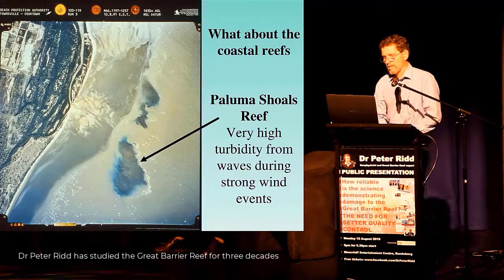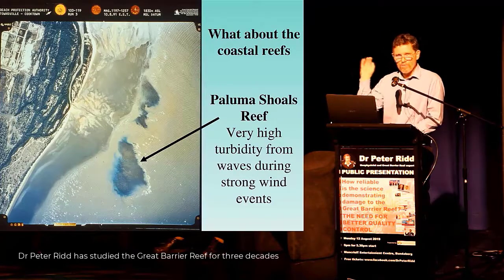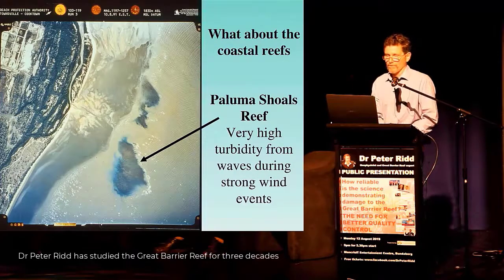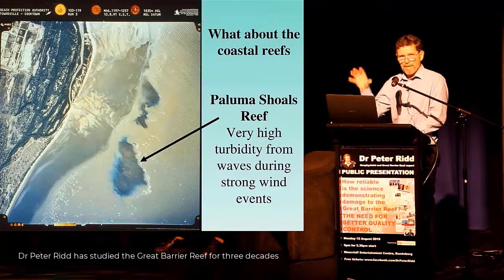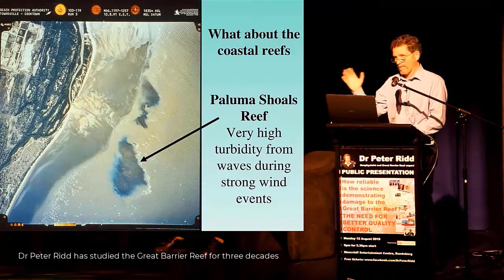We've studied this over many years. It turns out the rivers have almost no effect on these reefs. This picture was taken — you can see that the water is not clear. The water is muddy.